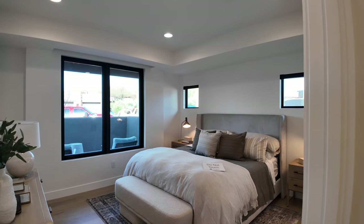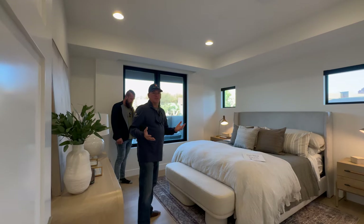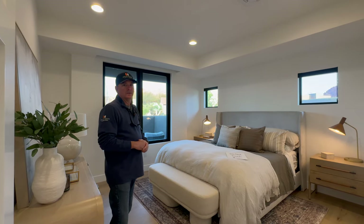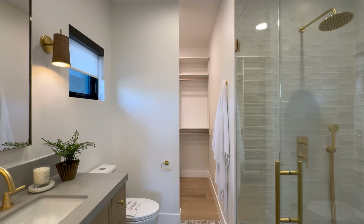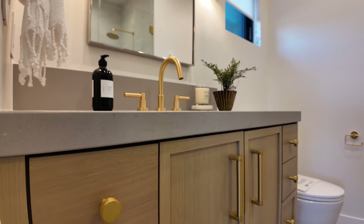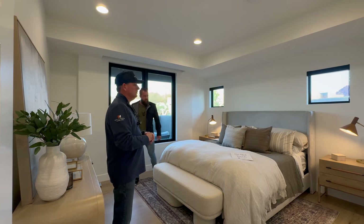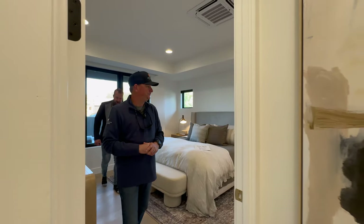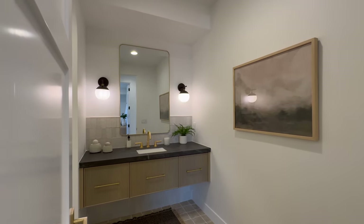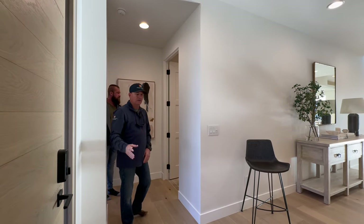We took every opportunity to create intention with everything we did in this house. Becky tried really hard to blend everything and make it flow well. There's a lot of mixed metals in the house so it doesn't get boring, but it flows really well. The hardware plays really well together. There's also a powder bath right off the front — very convenient, right off the front door.